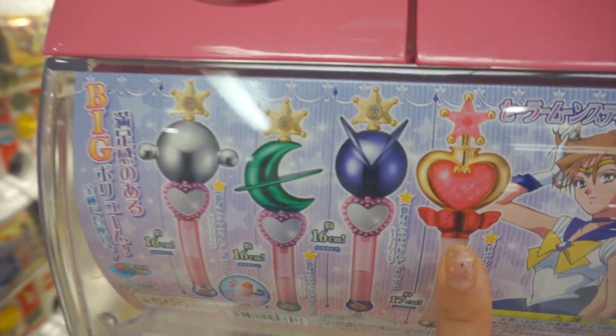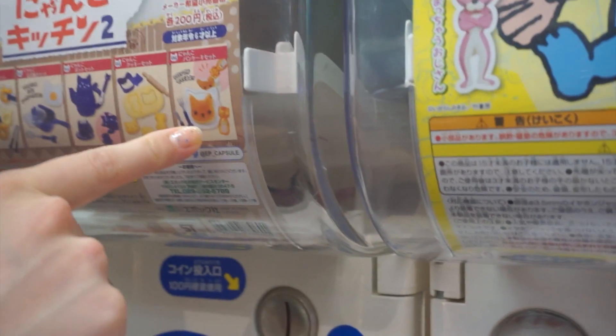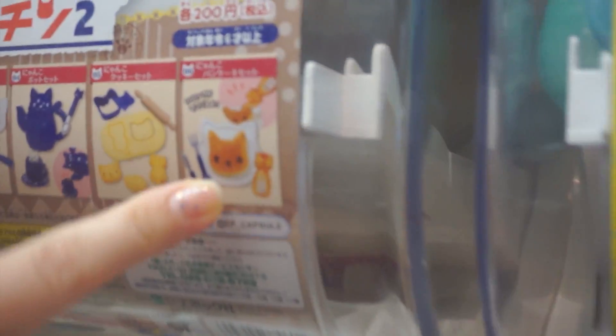There was a Sailor Moon lipstick, a Sailor Moon magnet, and cat-shaped food — which included pancakes and stuff, and it looks super cute. Lots of you guys voted for the cat-shaped pancakes, and lots of you voted that I do all of them.